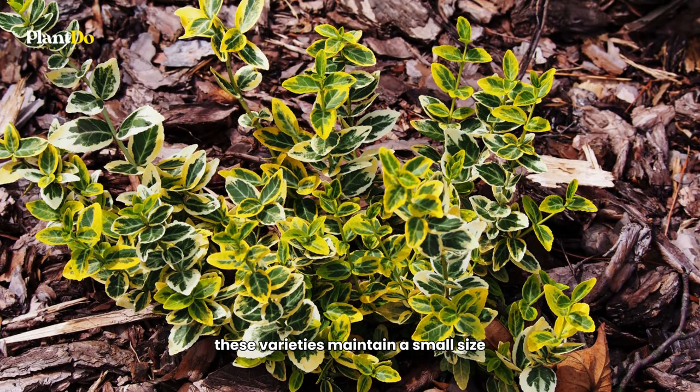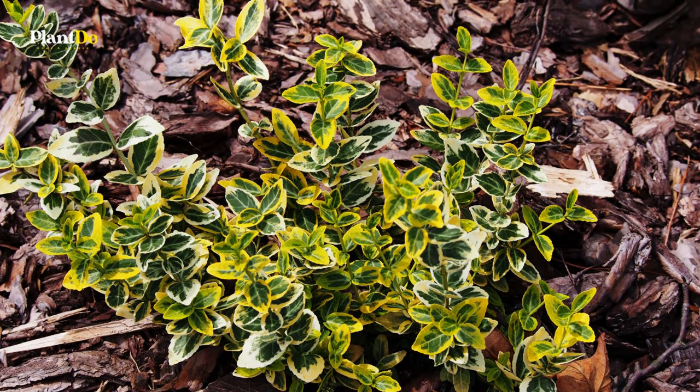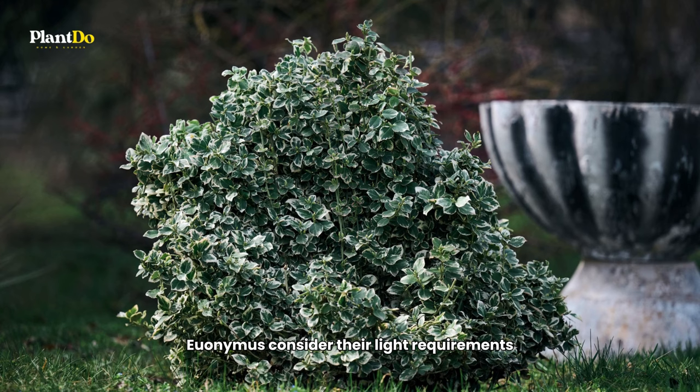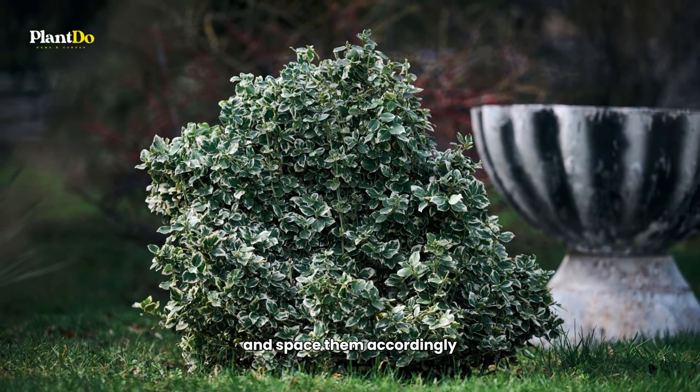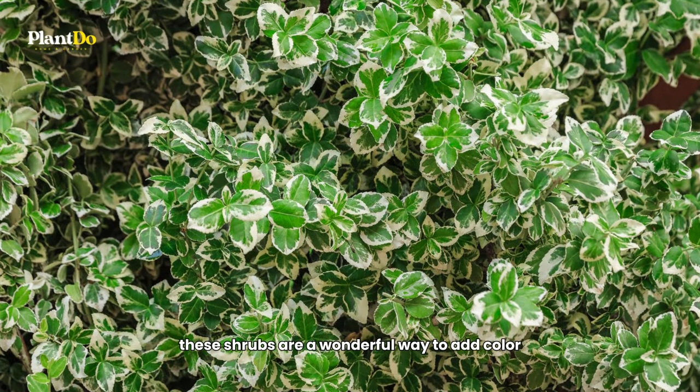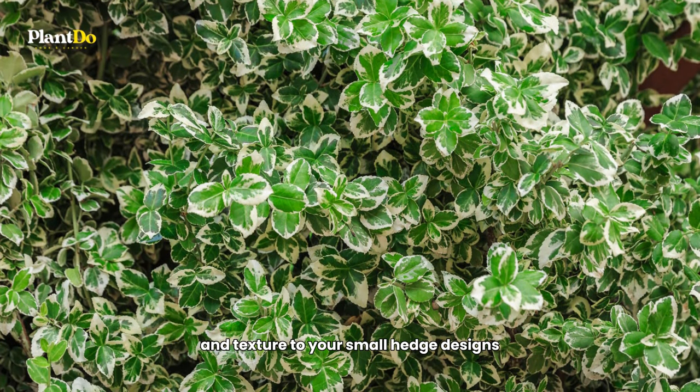These compact varieties maintain a small size while adding visual interest to your garden. Some great low-growing varieties include the Euonymus fortunei 'Gold Splash,' reaching two feet in height; the 'Blondie,' with its stunning foliage, also at two feet; and the 'Silver Queen,' which grows up to three feet tall. When planting Euonymus, consider their light requirements and space them accordingly to allow for their spreading growth. These shrubs are a wonderful way to add color and texture to your small hedge designs.